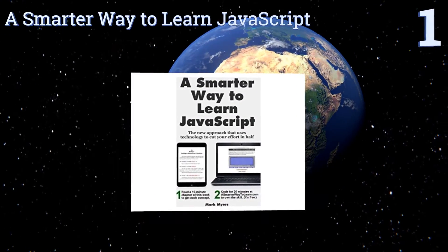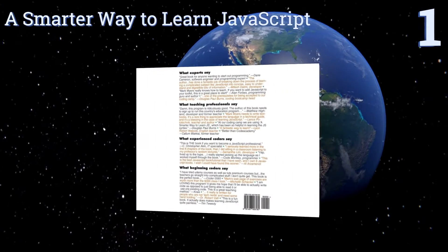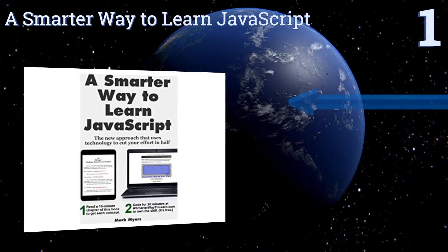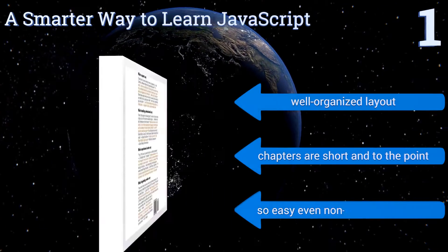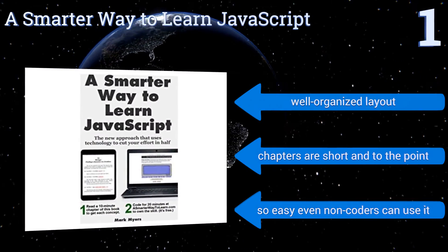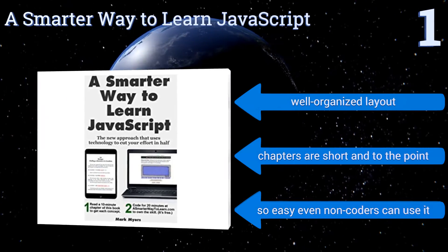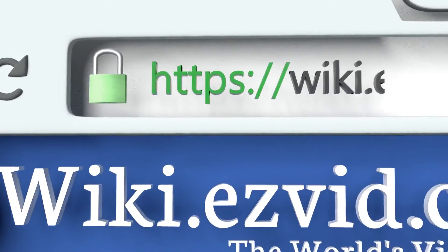Coming in at number one on our list, for a user-friendly guide to jumpstart your coding career, look to 'A Smarter Way to Learn JavaScript.' As a way to master each chapter, there are free online practice exercises that are extremely useful in helping you retain the information long term. It features a well-organized layout and chapters that are shortened to the point — it's so easy even non-coders can use it.